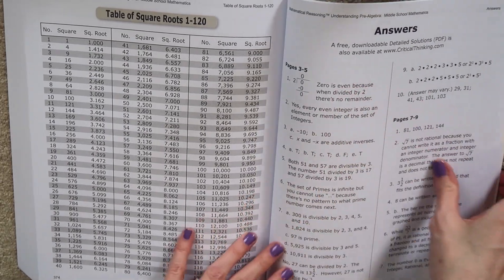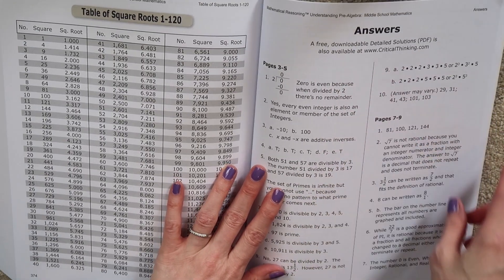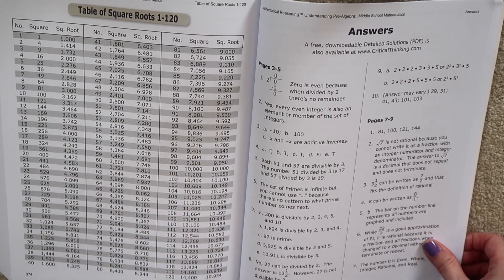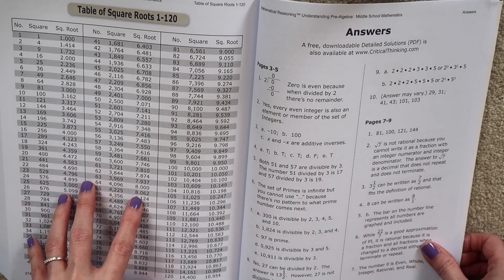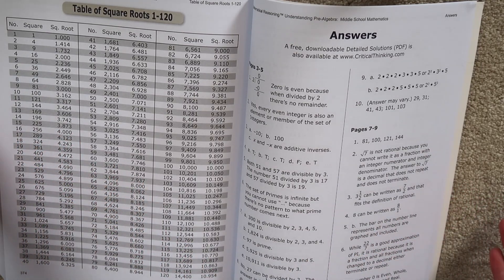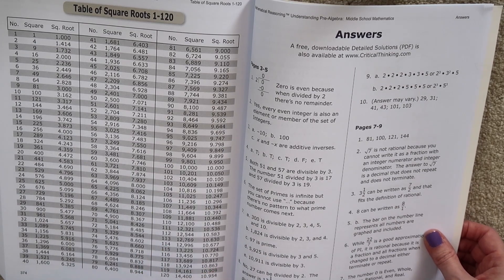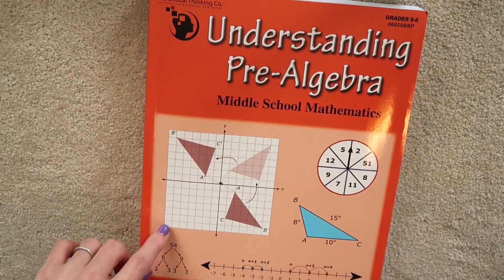Another thing I want to point out — all three books have an answer key in the back, but there's also a downloadable detailed solutions PDF for each book that not only shows you the answer but how that answer was arrived at — the steps taken, showing your work. These free PDF downloads give you the answer and show how they arrived at it, which is really helpful to you as the parent-teacher and also for your student to see, if they made a mistake, how what they did compares to the correct way.